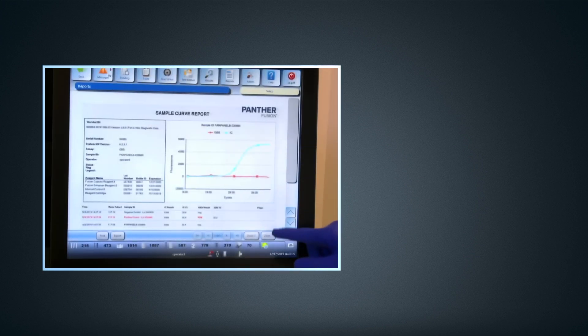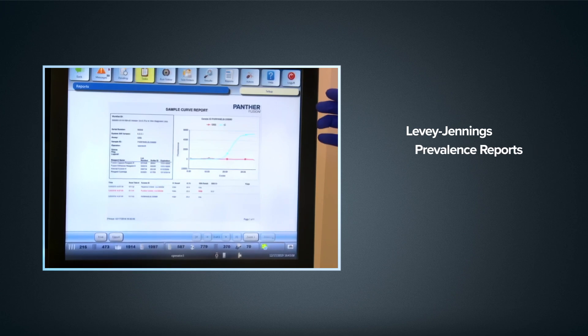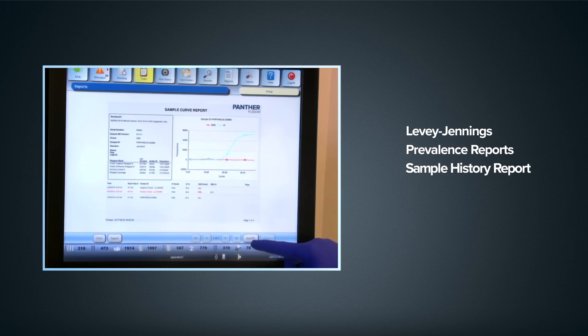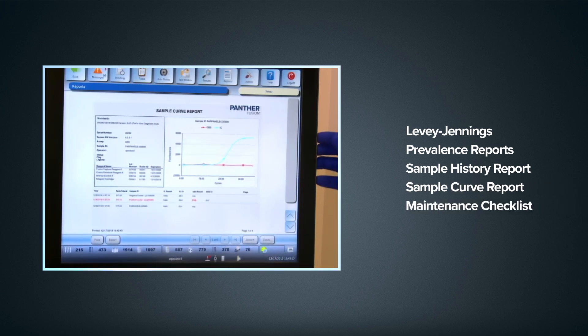At Hologic, we understand that your time is valuable and that patient and run data are precious. So the Panther System can automatically generate a variety of useful reports that allow you to monitor instrument and assay performance by automating the tracking and trending of QC, sample history, and results.